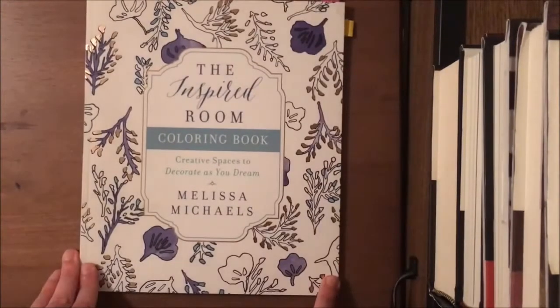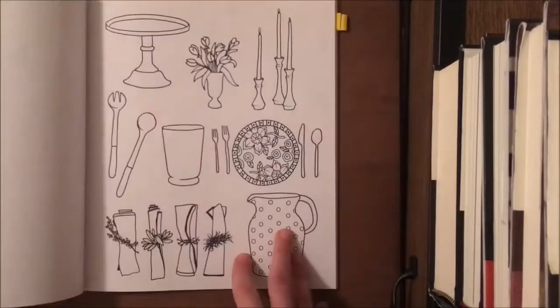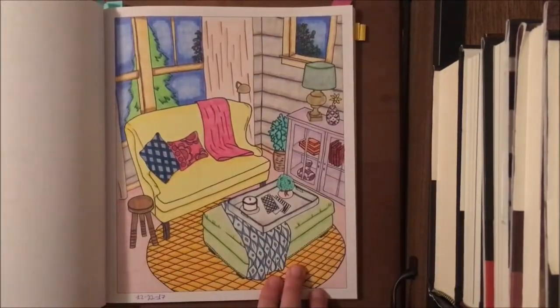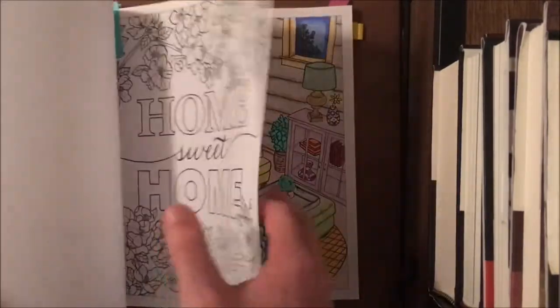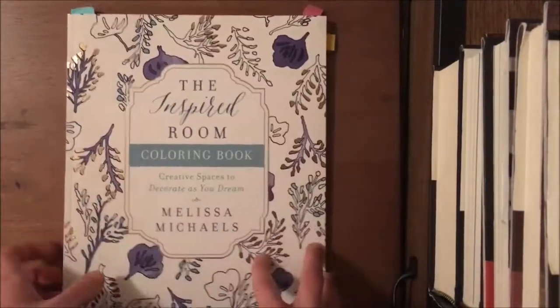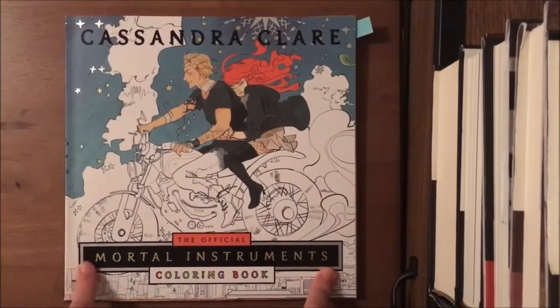The next one is The Inspired Room — decorative home design images that you can color. I did complete one image from it already. It's on softer, non-toothed paper, slightly bigger than printer paper. I really liked it and I want to get more home design coloring books. I had a lot of fun coloring that page.